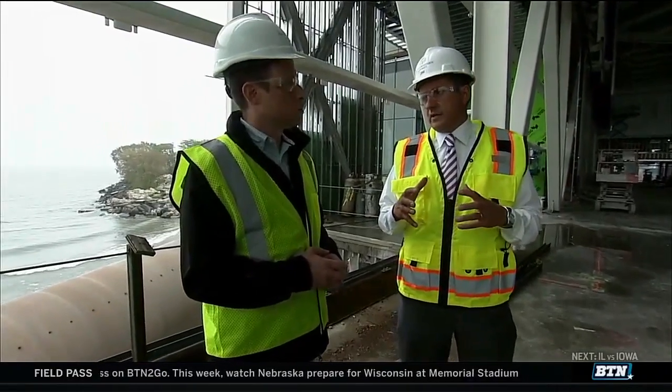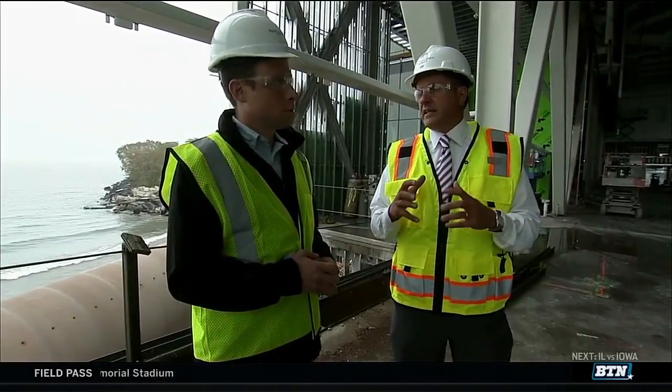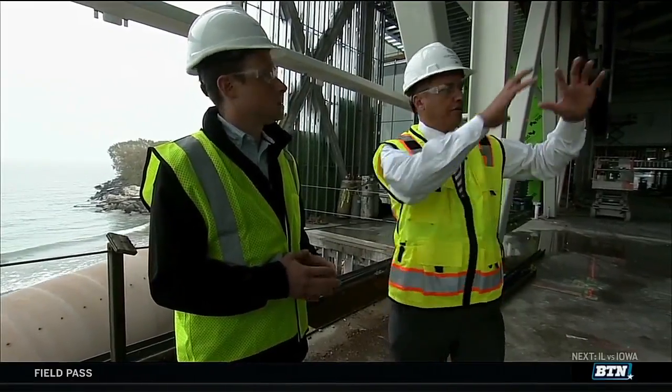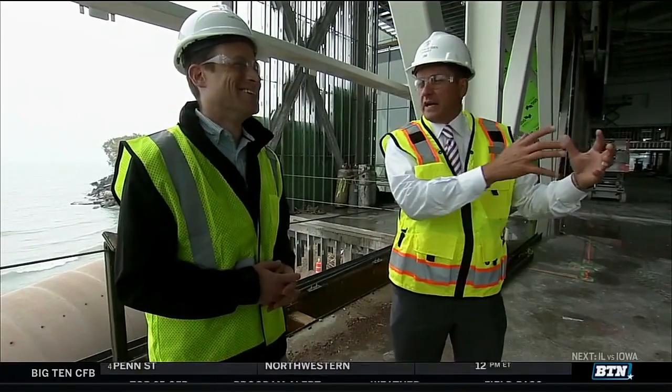When you look at our current facility and current structure — the training rooms, the weight room, and the indoor center — they would all fit in this area with room to spare. So it tells you a little of the magnitude of where we are currently and where we're going to be.